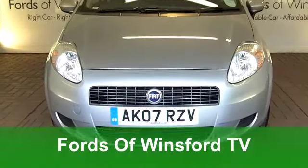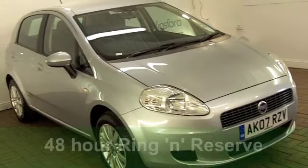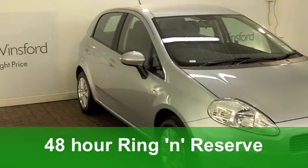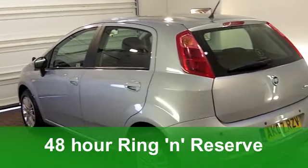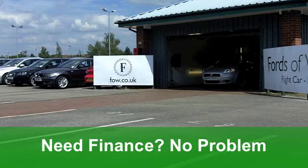How about this for great value motoring: a Fiat Grand Punto hatchback from 2007, a 1.2 Dynamic which has covered just around 26,500 miles. It looks very nice in its metallic grey paintwork.